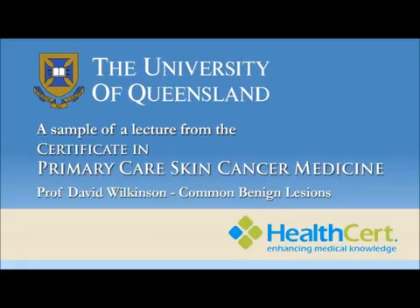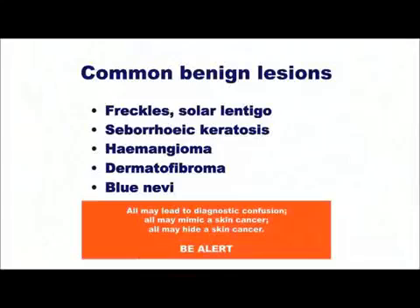We're going to run through some common benign lesions. Why? Because they can all mimic skin cancers, or they can hide skin cancers. And remember, you have to be able to name your lesions. So let's run through these.